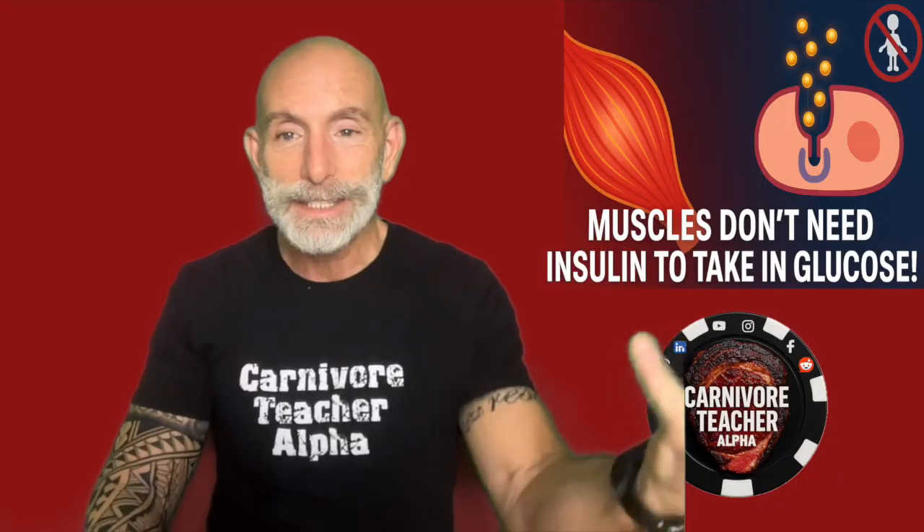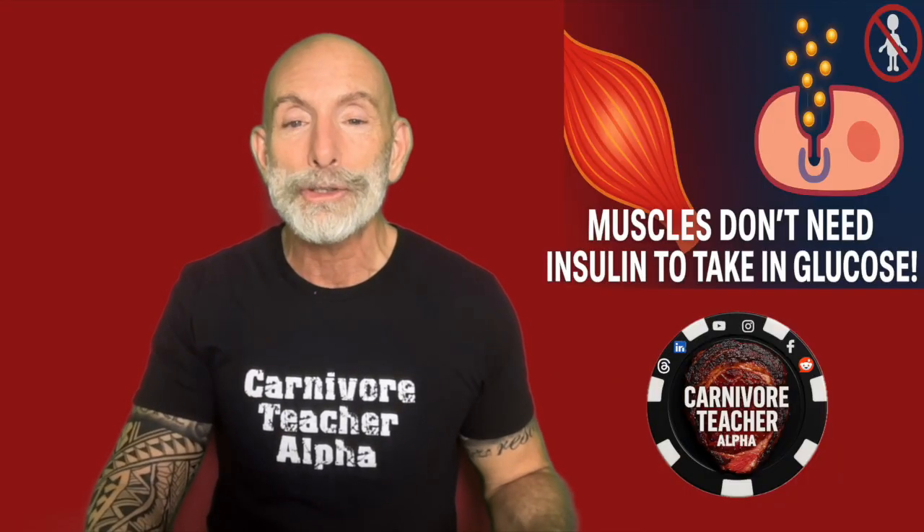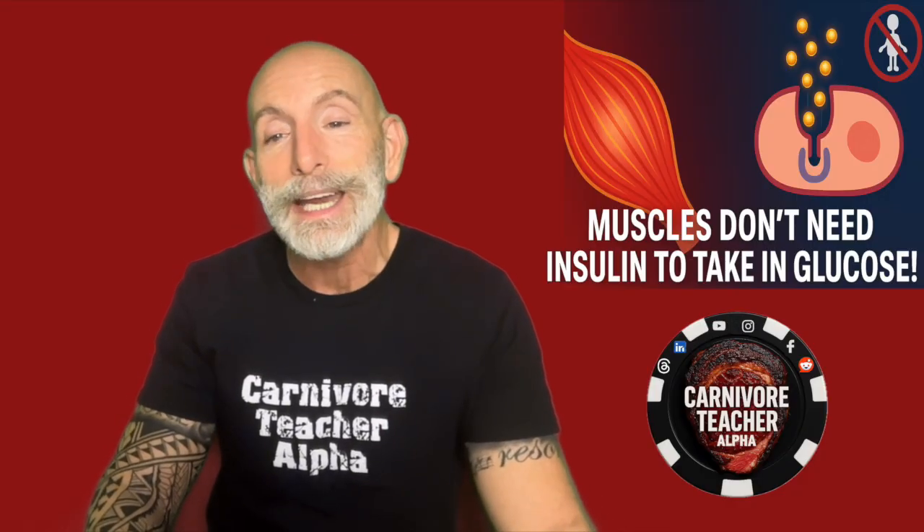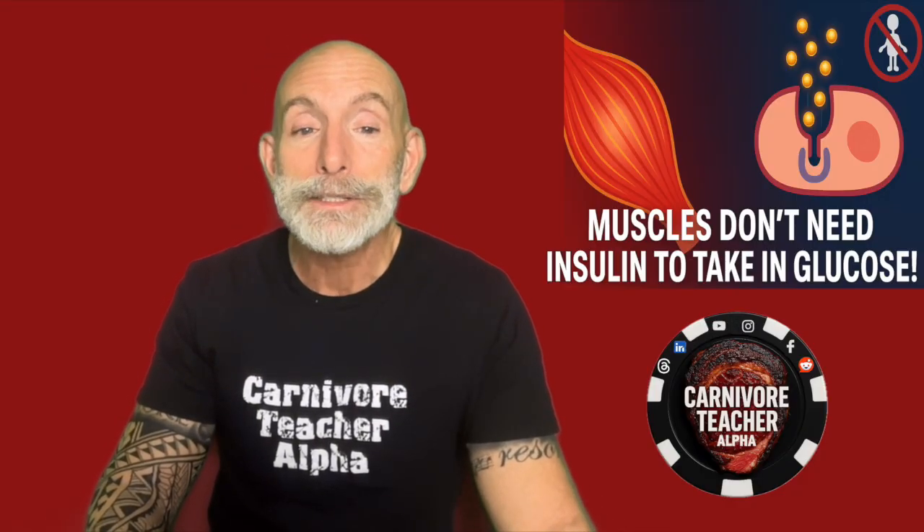But after your body has taken up that glucose and your blood sugar drops, you're burning stored glucose, improving insulin sensitivity, and training your body to become metabolically flexible.